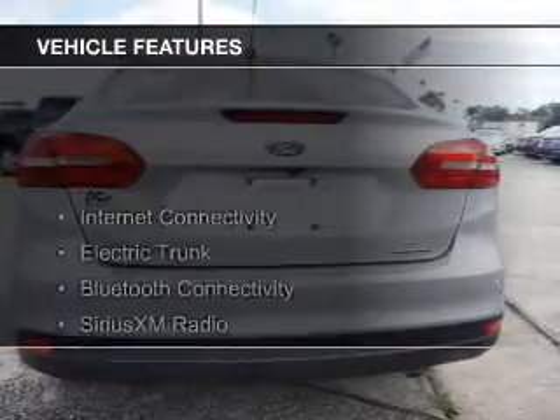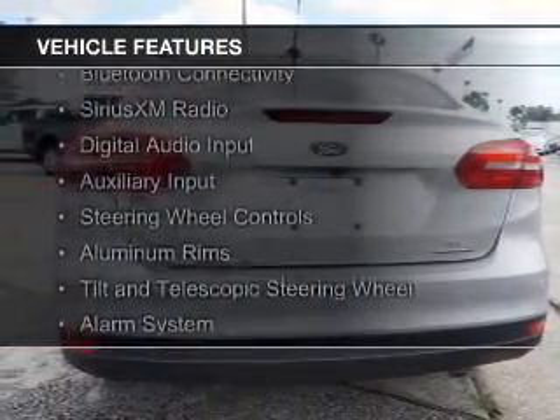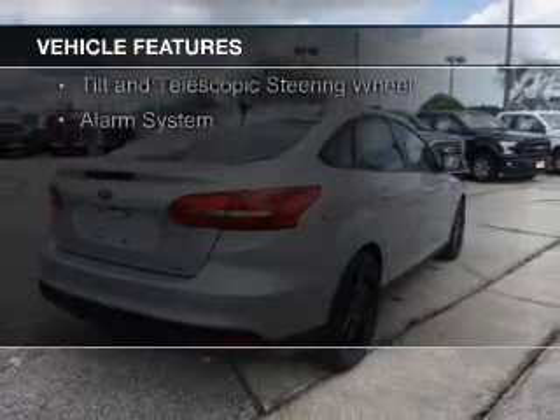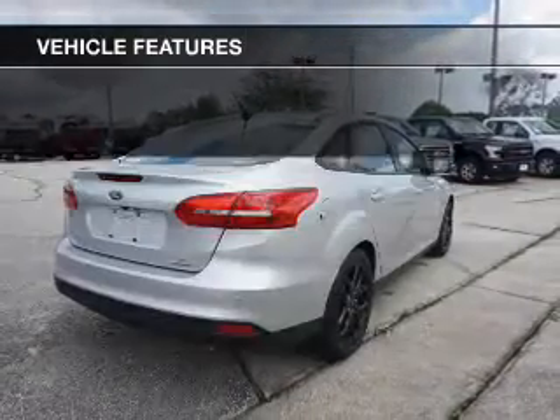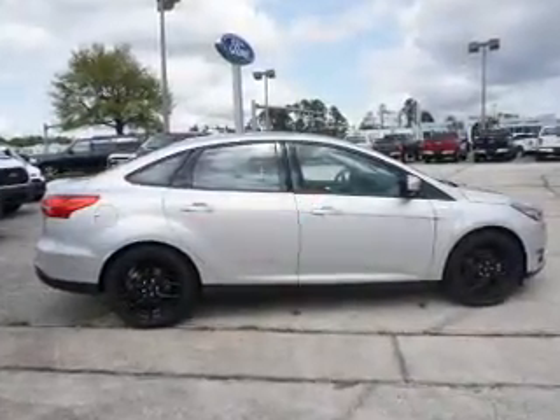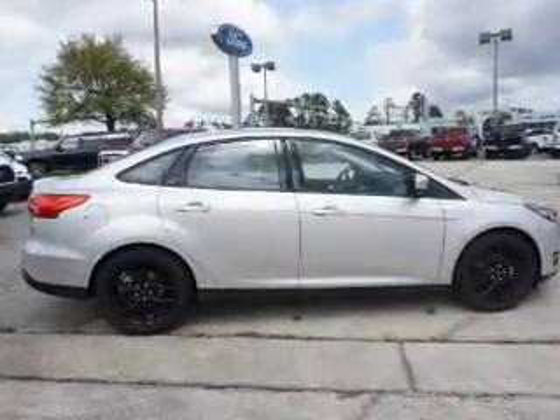The features include internet connectivity, electric trunk, Bluetooth connectivity, Sirius XM satellite radio, digital audio input, an auxiliary input, steering wheel controls, aluminum rims, a tilt and telescopic steering wheel, and an alarm system.